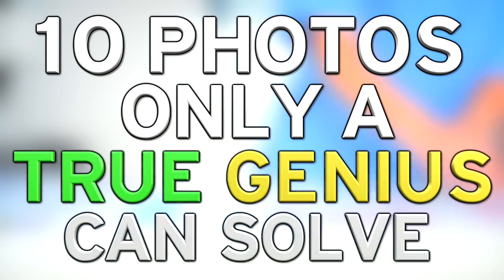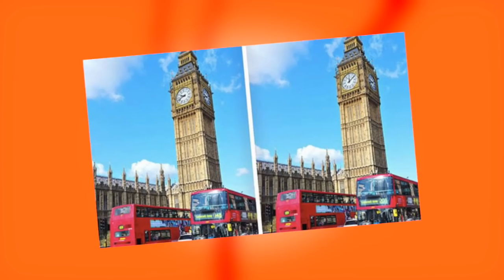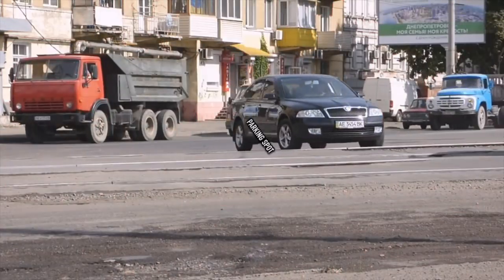Hey guys, what's up, it's Charlie here. Today we're going to be looking at 10 photos only a genius can solve. How smart do you think you are? Well, it doesn't matter because that question will be answered at the end of this video. Get ready to be surprised and have your mind blown as we check out some photos only a true genius will be able to work out. But first, why not subscribe and turn on notifications.